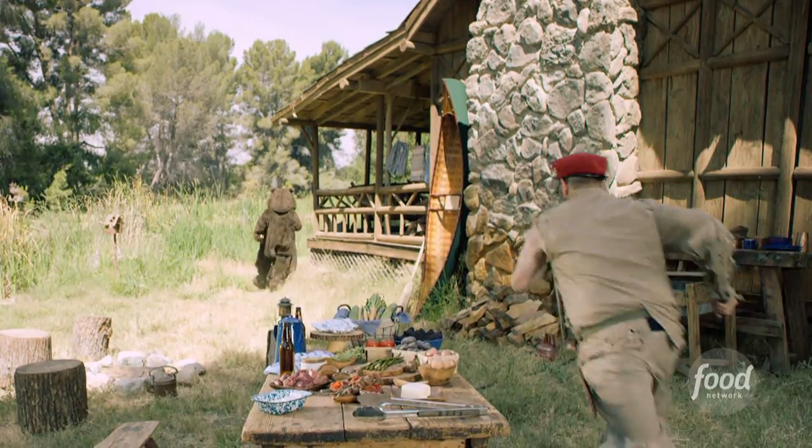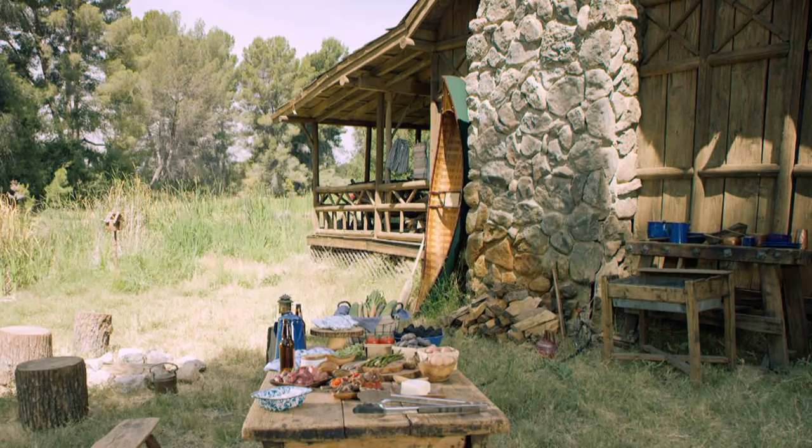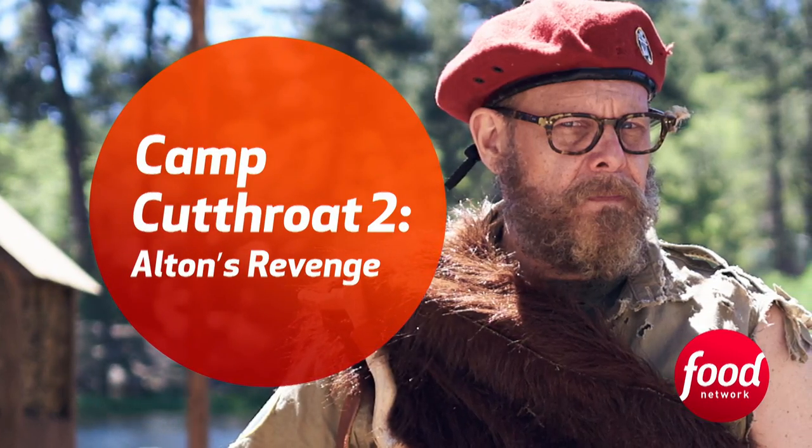Got to go. No reason to fight. All new, Wednesday night at 10 — Camp Cutthroat 2: Alton's Revenge on Food Network.